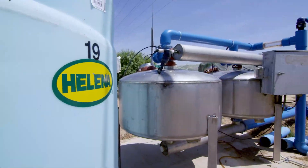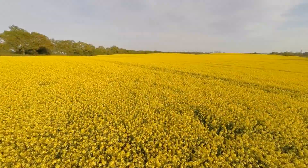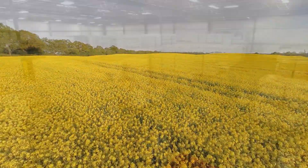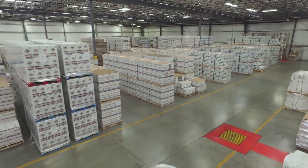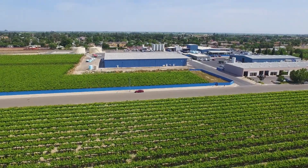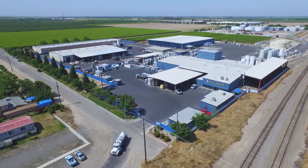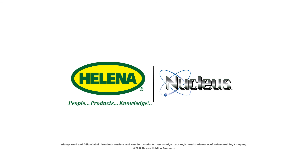With over 35 years of grower satisfaction, extensive field data, and an average yield increase of over 9%, Nucleus products are an excellent addition to soil fertility programs to reduce phosphorus and potassium tie-up in both agriculture and specialty crop markets. Visit helenachemical.com to learn more about Nucleus and to find your local Helena branch.